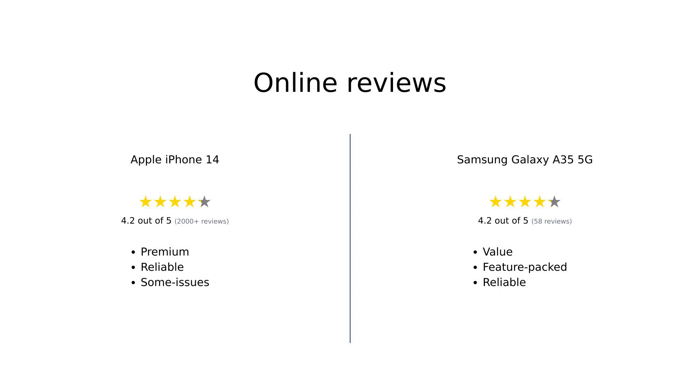In summary, reviewers find the iPhone 14 to be a premium and reliable device with excellent performance, although some have noted issues with refurbished units. Meanwhile, the Galaxy A35 5G is appreciated for its value, features, and overall reliability, although it has some limitations with carrier compatibility.